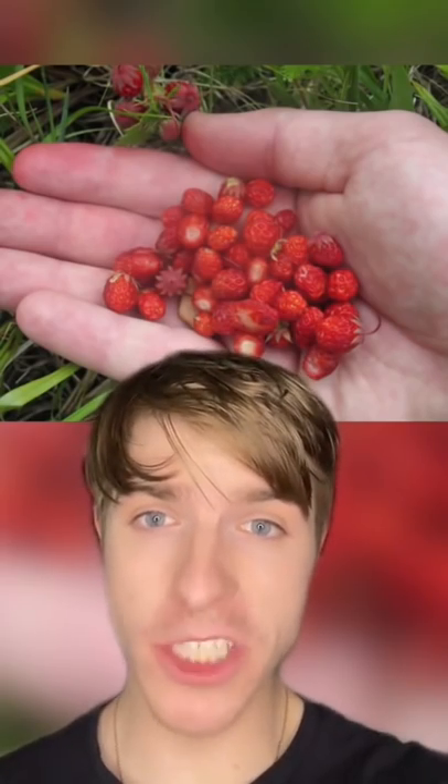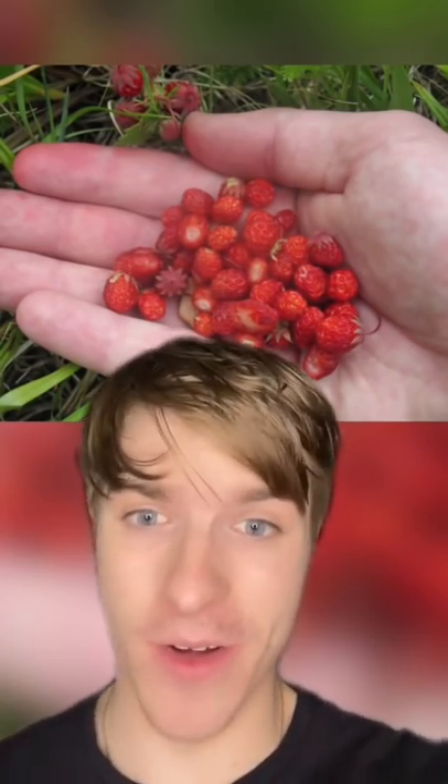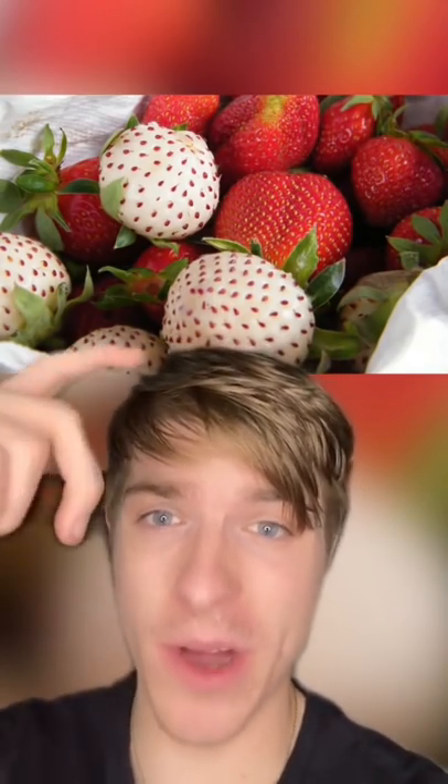Moving on, strawberries used to be a lot smaller and even tasted better, but then a French spy brought Chilean strawberries into Europe. They were then mixed together, giving us the strawberry we have today.